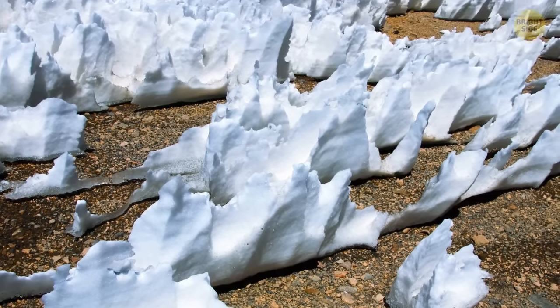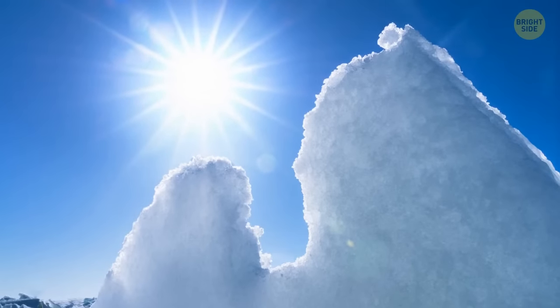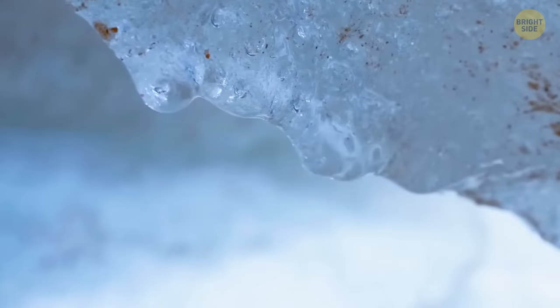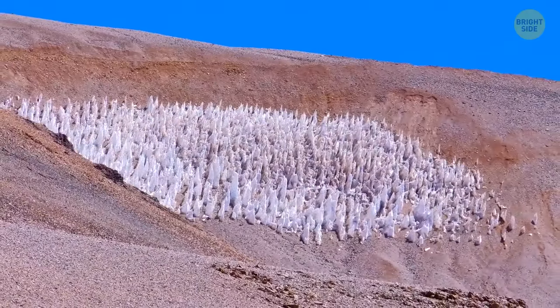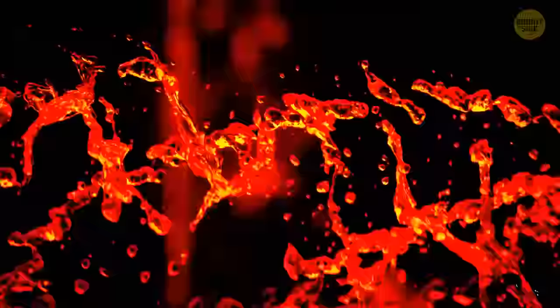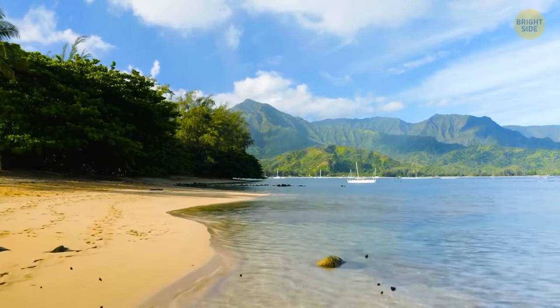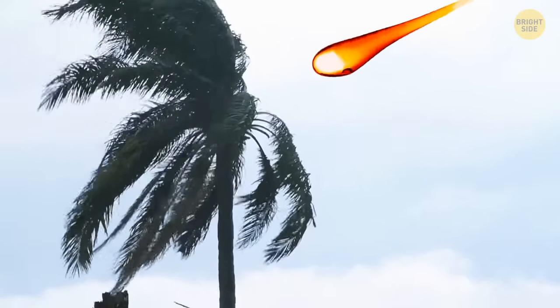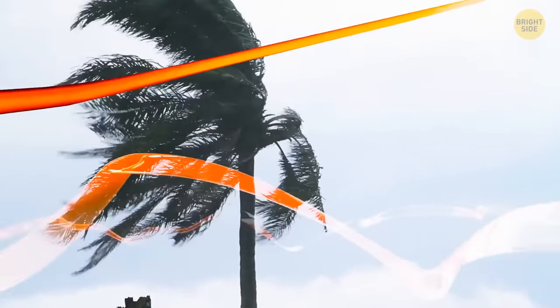When visiting regions with high altitudes, you may stumble upon penitentes — naturally formed ice spikes. They need a really cold and elevated environment where the air is dry; the sunlight turns ice directly into vapor rather than melting it into water, which is why these blades of snow and ice pop up on the surface. As delicate as they may seem, they can end up as tall as 15 feet. When small individual droplets of lava meet the wind, the result is Pele's hair — the wind picks up little drops of lava and stretches them into hair-like strands similar to glass wire creation, extending as far as 6 feet.